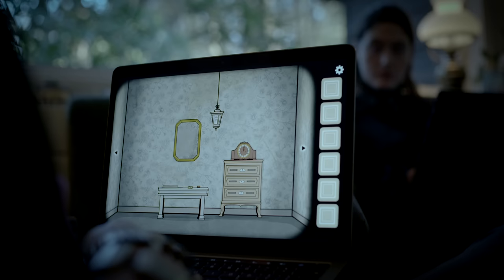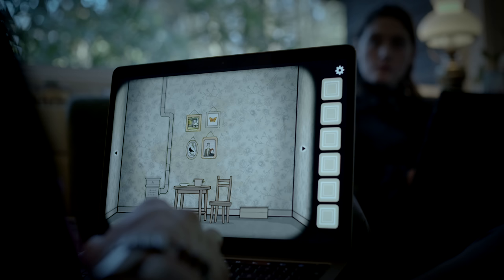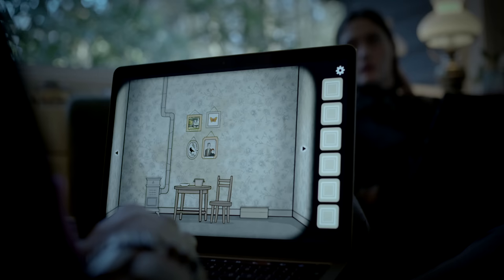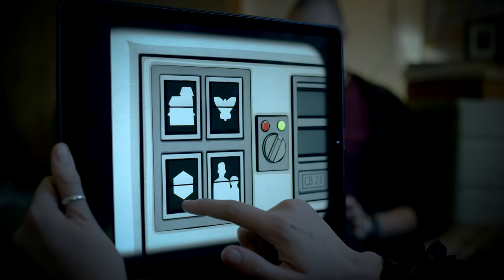I have some kind of device that looks like a computer. I'm in a room with some old furniture. I've got four paintings: a crow, a house, a butterfly, and a family portrait. What do you see at the bottom left corner? That's the crow.